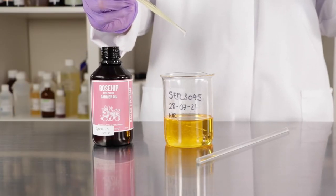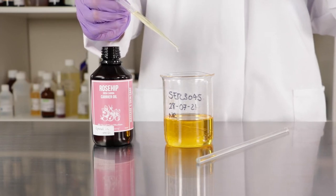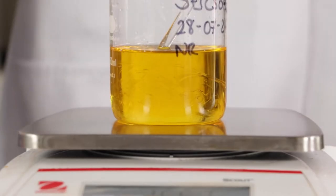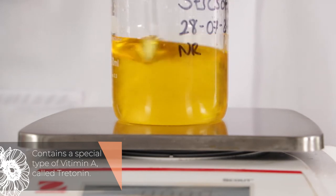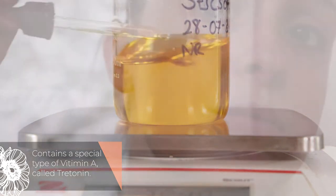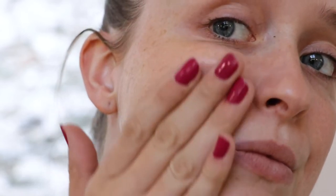Rosehip oil has very high levels of important essential fatty acids including omega-3 and omega-6, which are vitally important to help our skin heal. Rosehip oil also contains a special type of vitamin A called tretinoin, which also helps to repair damaged skin. Tretinoin is great for the treatment of scars, to alleviate acne, and to reduce wrinkles and improve the signs of damage to the skin from the sun. It's also shown promise as a treatment for pregnancy stretch marks. On top of that, it softens and moisturises the skin and helps smooth wrinkles, which is why we love it.